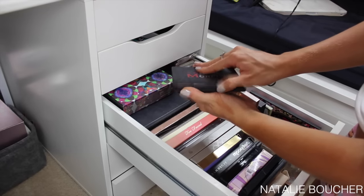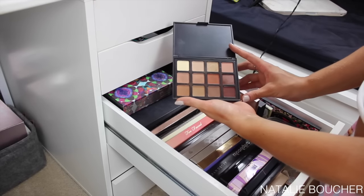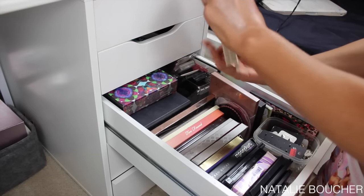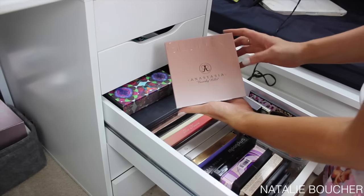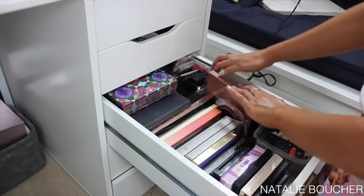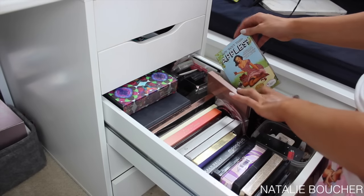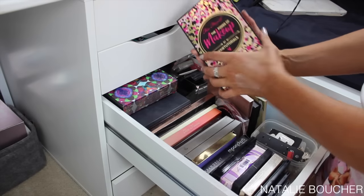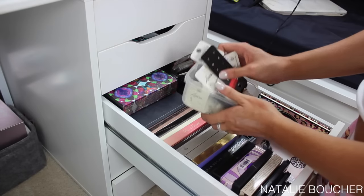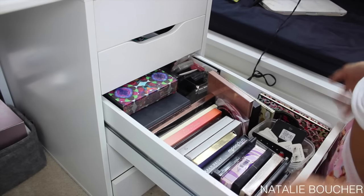I have the Morphe 12NB palette which is my ultimate travel eyeshadow palette of warm shades, the Too Faced Natural Eyes palette, an Anastasia Glow Kit highlighting palette in That Glow, a little Sephora palette, the Balm How About Them Apples cream blushes, and the Too Faced x Nikkie Tutorials palette. In this section I also just keep a whole bunch of earrings because I don't really know where else to store them.